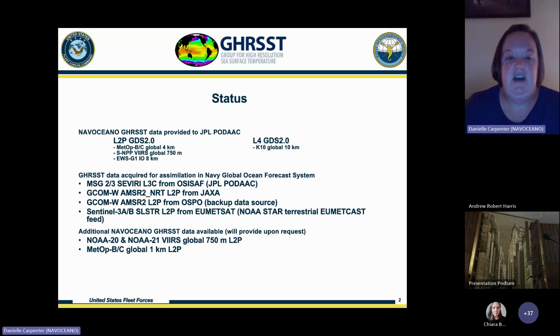The current status for NAVO: we are providing a variety of L2P GDS 2.0 products to the PODAC, all in GRIST data format. These are from the METOP B and C satellites, the Global 4K product, the SMPP VIRS Global 750-meter product, and the EWSG-1 IO 8-kilometer product. We are also providing an L4 GDS 2.0 product, which is our K10 Global 10-kilometer product.